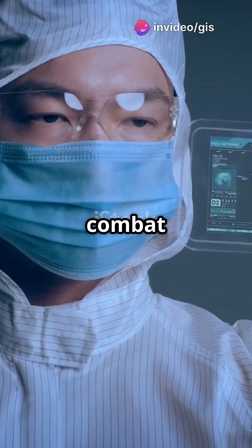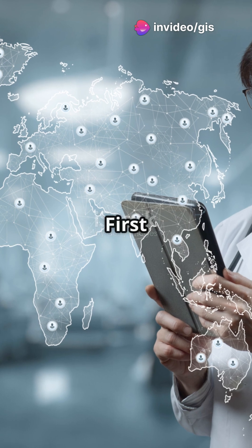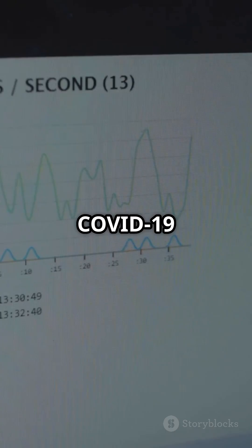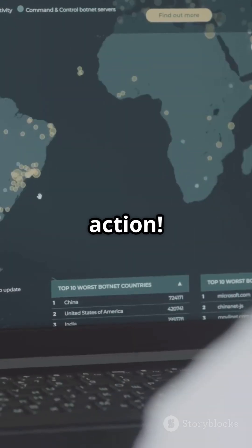Are you curious about how maps can combat diseases? Let's explore the magic of GIS in health. First up, GIS-based epidemiology. Remember the COVID-19 dashboards we all relied on? That's GIS in action.